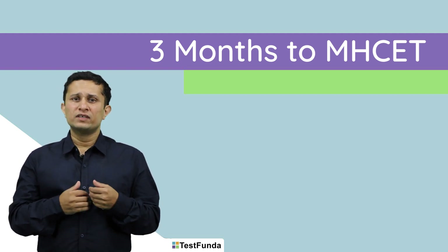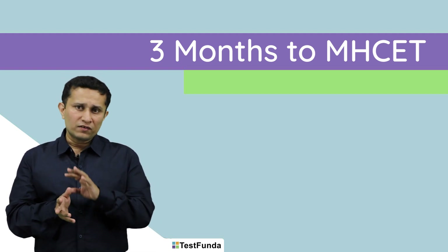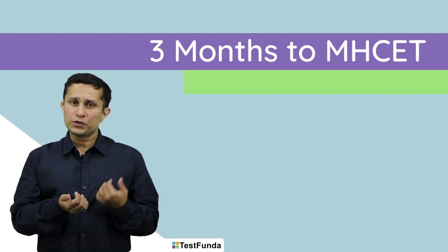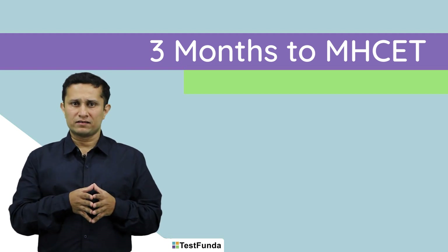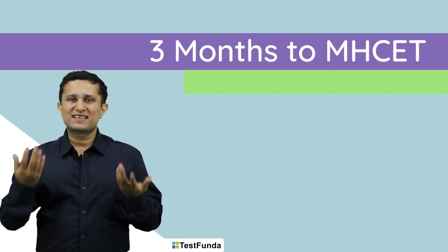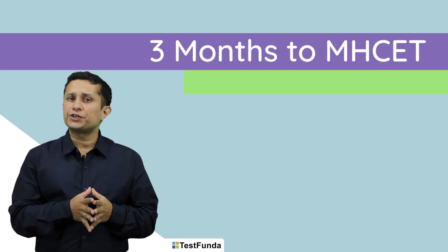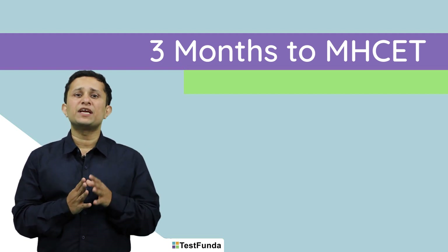Most of you would have taken a number of aptitude tests for your MBA admissions this year and would have completed exams like CAT, SNAP, IFT, etc. By the time we reach CET, you would have already got results for most of these tests and would know where you stand. Some of you might get disappointed and wonder why to take CET at all. But as you know, one of the most prominent institutes in the country, JBIMS, takes CET scores, so it still remains a very tempting option.